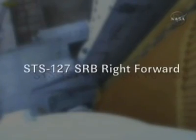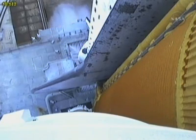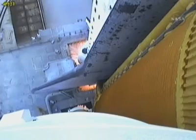T-minus 18 seconds, 15. The sound suppression water system has been activated, protecting Endeavour and the launch pad from acoustical energy. We're go for main engine start. We have main engine start.